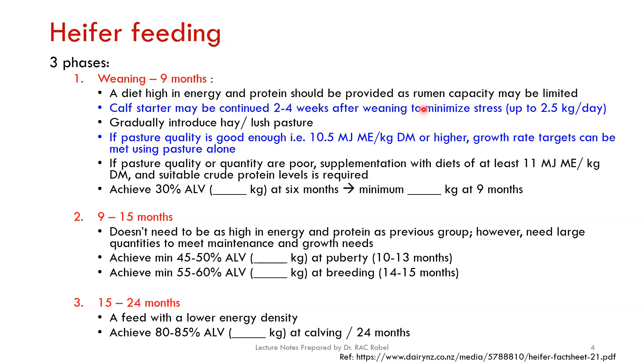Looking at the ratio of rumen capacity to body weight in the weaning-to-nine-month group, you have the smallest rumen capacity, therefore you can't just give bulky food — you have to give highly nutritive, less bulky food. Depending on the weaning program adopted, we recommend feeding a continuing calf starter for two to four weeks after weaning to minimize stress. If we achieve one kilogram or more at the time of weaning, by the end of these two to four weeks they might be eating 2.5 kilograms per day.